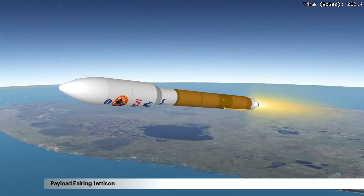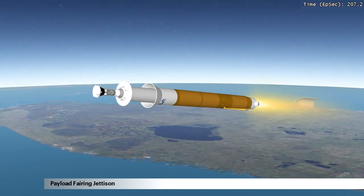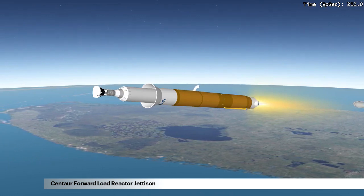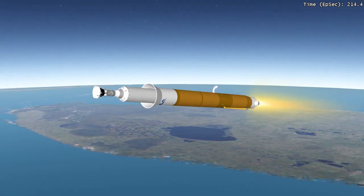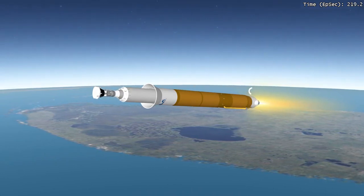The payload carrying PLF is jettisoned at three minutes, 23 seconds into the mission. Five seconds after PLF jettison, the forward load reactor, the FLR, is jettisoned. The FLR is designed to minimize motion between the PLF and the spacecraft during launch.